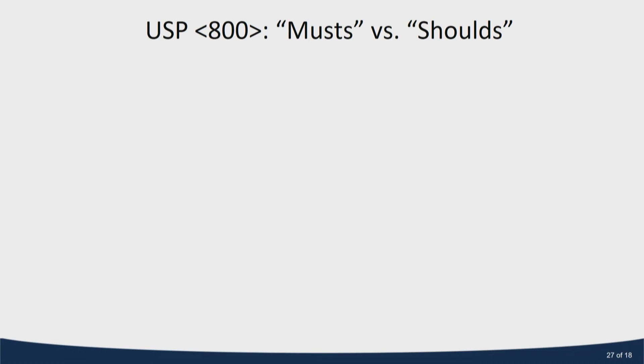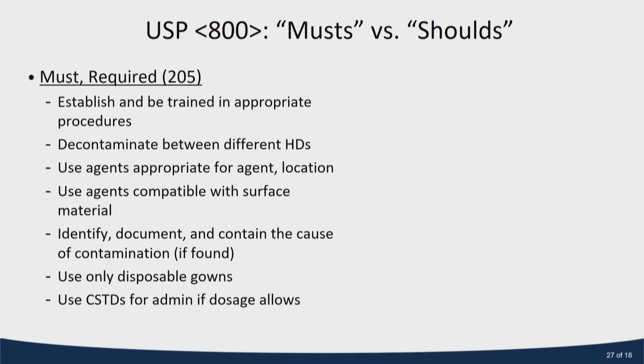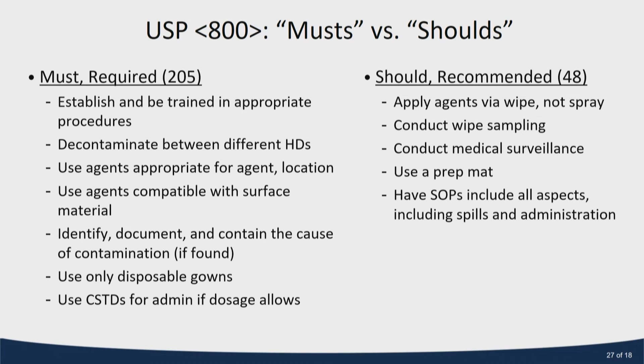Wrapping up: we've had a lot of musts and shoulds in USP 800. Going through and searching for every must, there are 205 musts or requirements within 800 — including disposable gowns mentioned by other speakers this week. And there are 48 shoulds. When USP 800 becomes compendially applicable, that's what we're going to have to follow and defend to auditors.